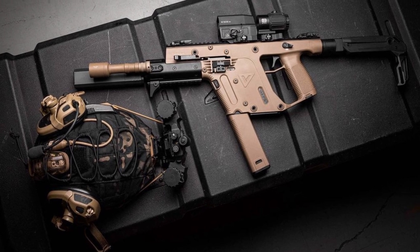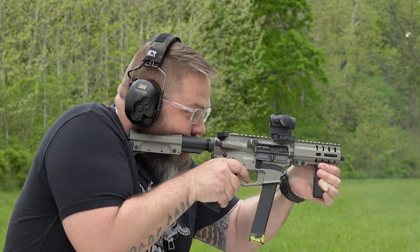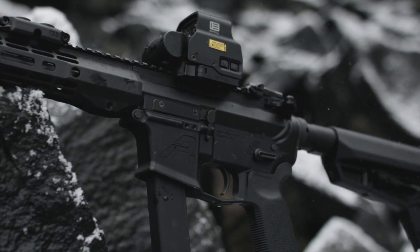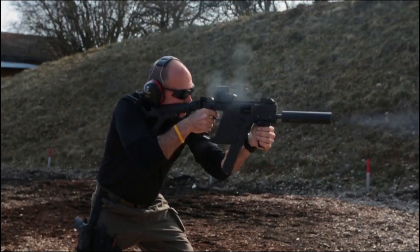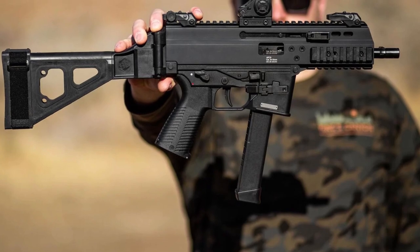The firearms industry is swarmed with loads of different pistol-caliber carbines. Ruger, Colt, Sig Sauer, and CZ are some of the biggest names making them, and there are countless AR-pattern PCCs made by dozens of companies big and small. It can be overwhelming to figure out which one is better than the next. Let's take a look at our top 10 pistol-caliber carbines.